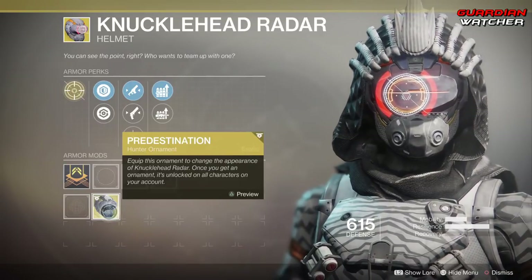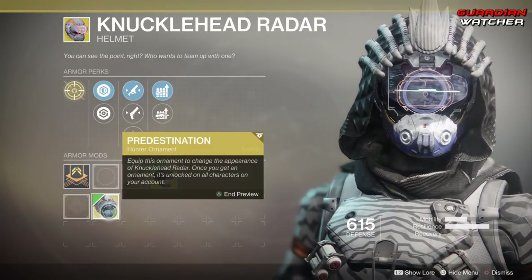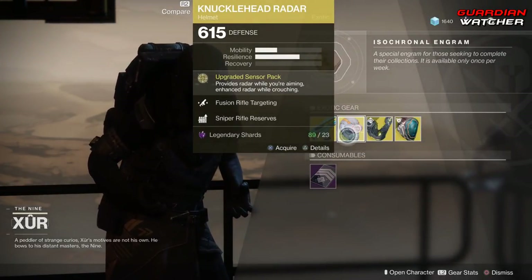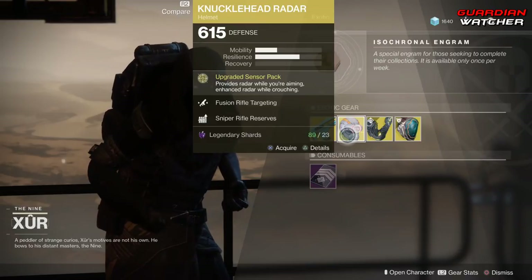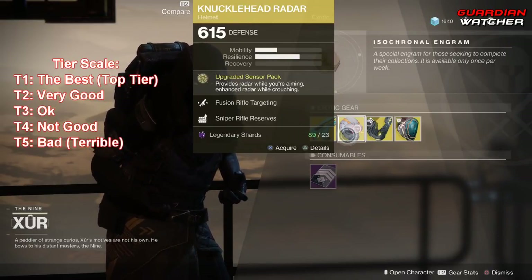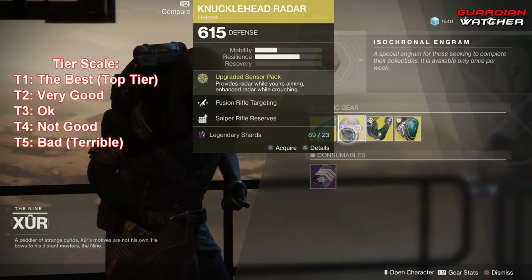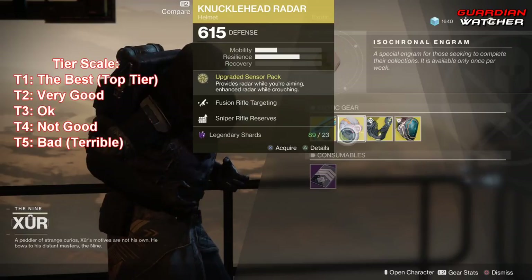This actually has an ornament — it's a Future War Coat ornament called Predestination — and unfortunately you do not get this ornament with purchasing the Knucklehead Radar. If you are one of those guys who likes using your radar, and a lot of people in regular PvP love staring at their radar, then go ahead and buy this. It is definitely a good buy. I'd probably rate it Tier 2 in any PvP game mode that allows your radar, but probably a Tier 4 to 4.5, maybe even Tier 5, in PvE, because you really don't need your radar that much in PvE since you can actually see everything.